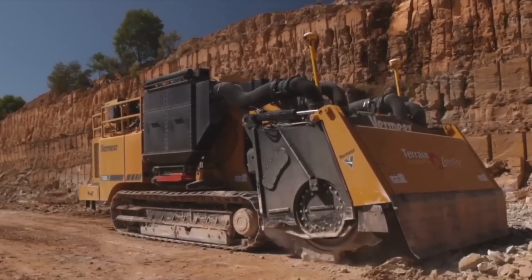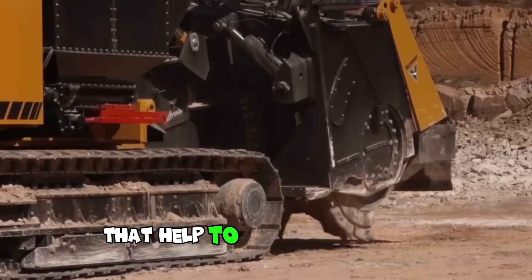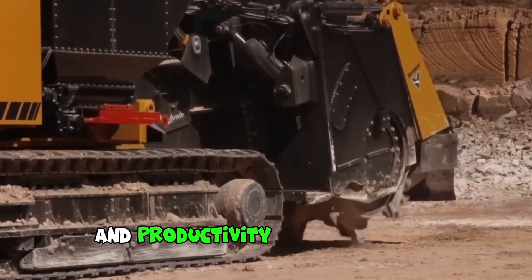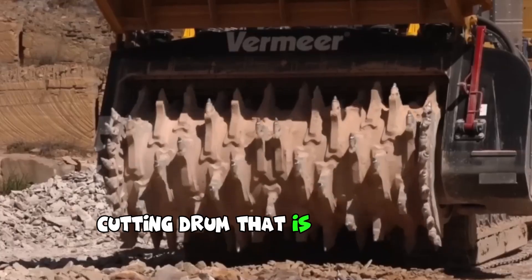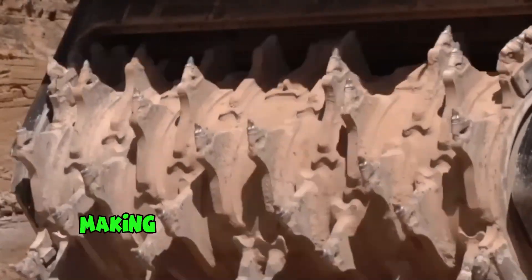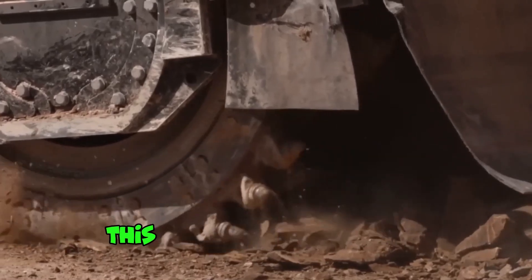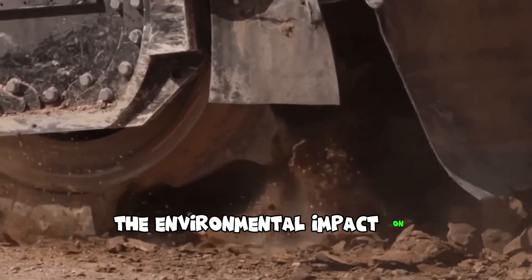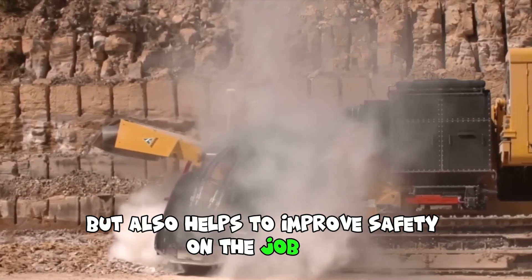The TTEL 55 Terrain Leveler SEM is equipped with a range of advanced features that help to improve efficiency and productivity on the job site. It features a high-capacity cutting drum that is capable of cutting through rock, soil and other materials with ease, making it a versatile solution for a variety of excavation projects. This not only helps to reduce the environmental impact of excavation projects, but also helps to improve safety on the job site.